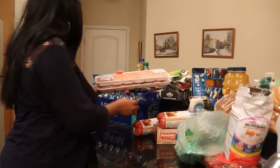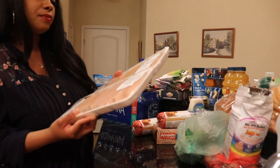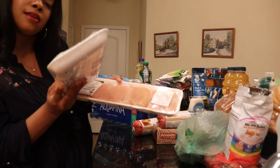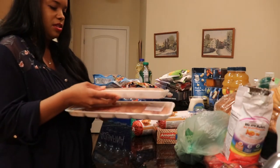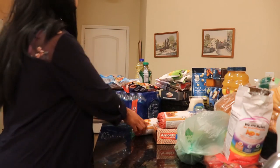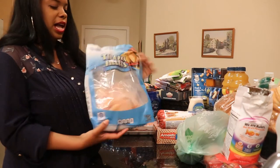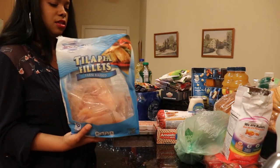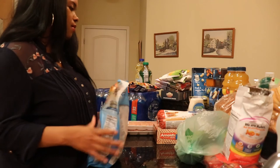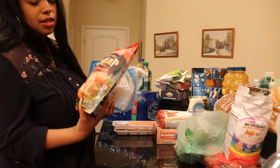I also got some chicken breast tenders — two packages, from Food Lion as well. One was $7.83 and the other was $9.89. Those will go in the freezer and will be eaten with the asparagus and broccoli. Then I got some tilapia fillets — I'm going to be frying most of this and leave some to bake on a different day. And I got some cooked shrimp, peeled and deveined, tail on.